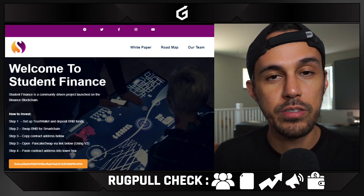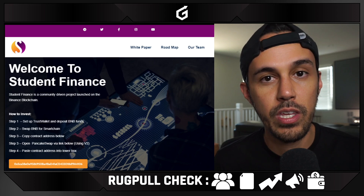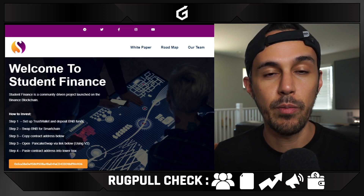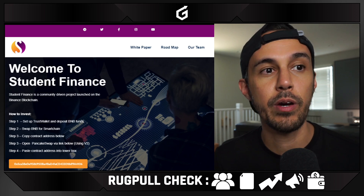Hey everyone, Brandy from Glorious where we set goals, hit goals and make new ones. Today we're talking about student finance and I'm teaching you guys everything you need to know before you buy. As a reminder, this is not financial advice, this is not investing strategy, I'm not affiliated with student finance. This was just a project I recently discovered and we'll talk about with you guys today.